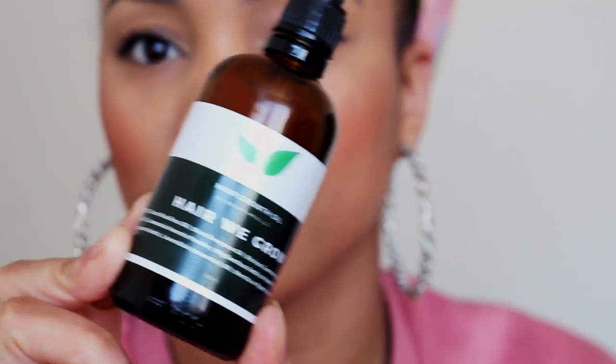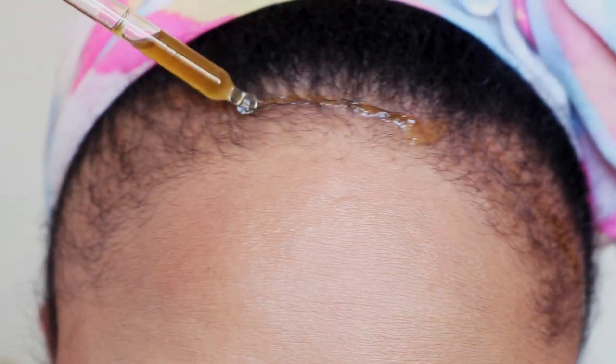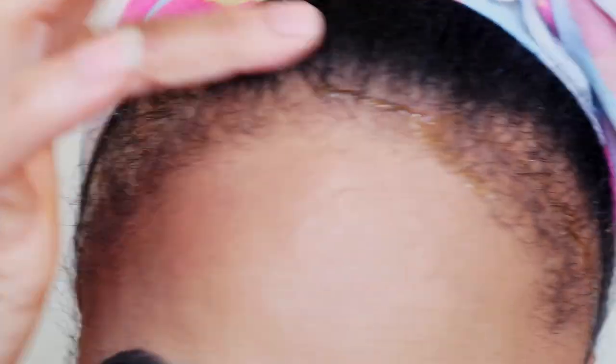Experiencing hair loss can greatly impact your confidence in a negative way, making you feel extremely self-conscious, especially in social settings. Using our Here We Grow hair growth oil a minimum of three to four times per week will definitely give you results within weeks.